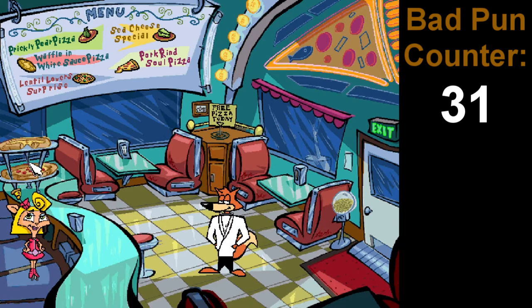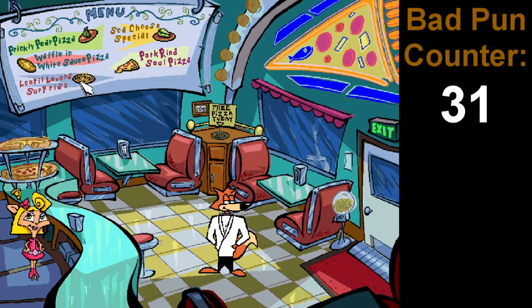That's the pizza for display only. If you want to get free pizza, you have to order it. So what are the options? Sea cheese special. No thanks, I'll stick to pancakes. Spy Fox loves him some pancakes. Sea cheese special - that's what the sea monster would like from Freddy Fish 5, but not this one. Pork rind soul pizza. I'm sure it's good for the soul, but I think I'll pass on it.